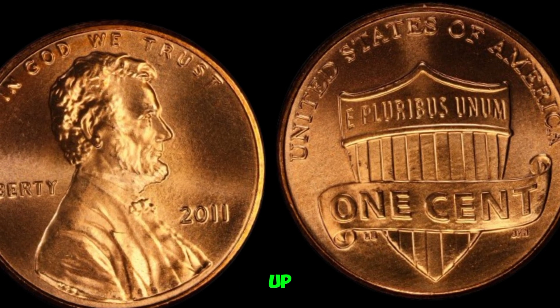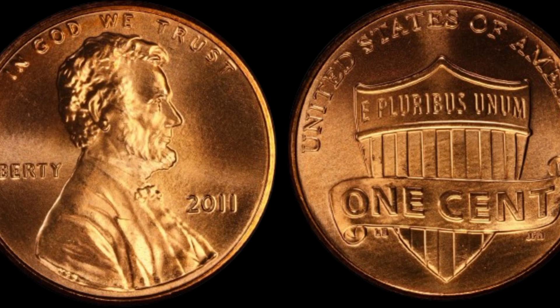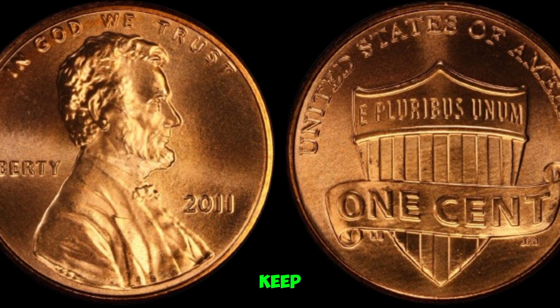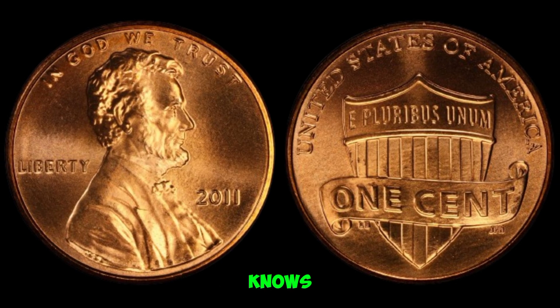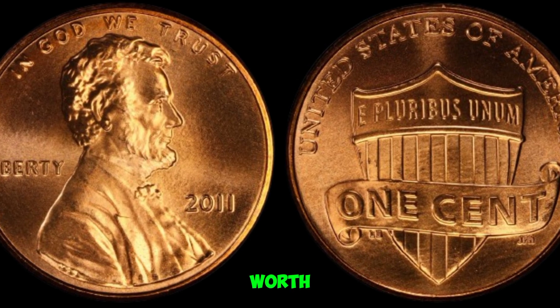As we wrap up today's episode, remember that treasures can often be found where least expected. Could your pocket change hold the key to financial freedom? Keep your eyes peeled, your collection organized, and who knows — maybe you'll be the next lucky individual to uncover a 2011 Lincoln penny worth millions.